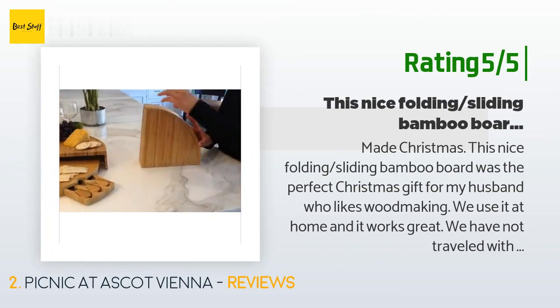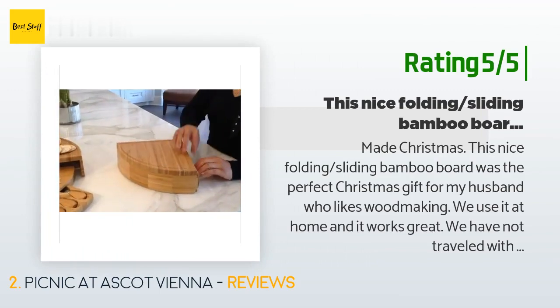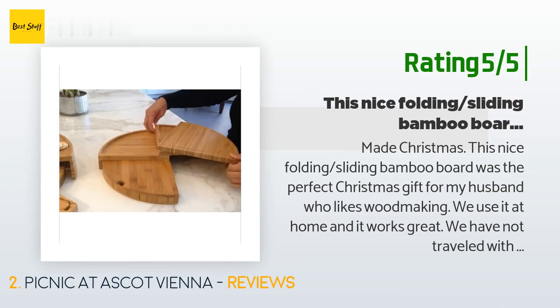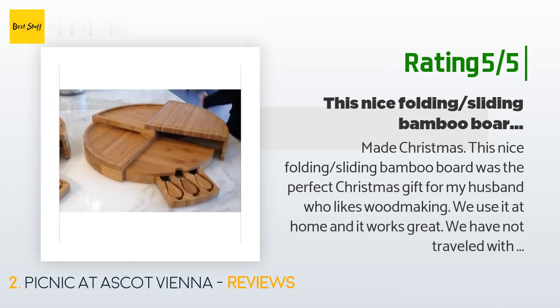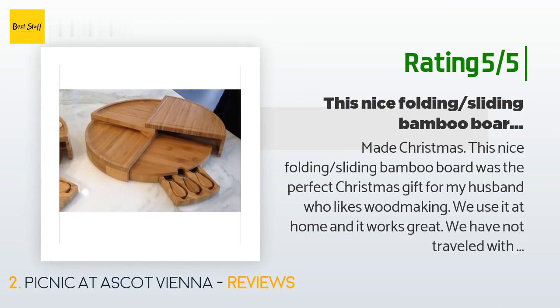Another happy customer said: 'This nice folding sliding bamboo board was the perfect Christmas gift for my husband who likes woodworking. We use it at home and it works great. This gift was selected for its function, storage space, and craftiness. I would recommend this over the non-folding ones any day. I love how I can slide the pieces back into each other and put it away until the next event.'